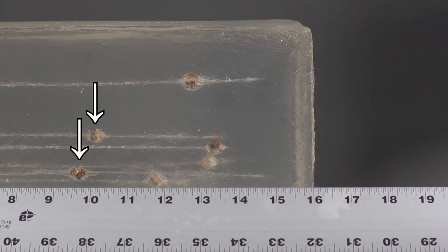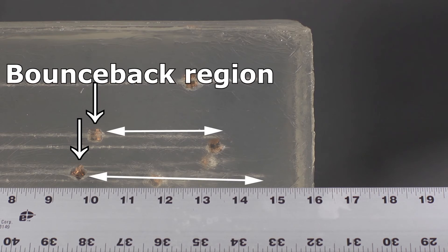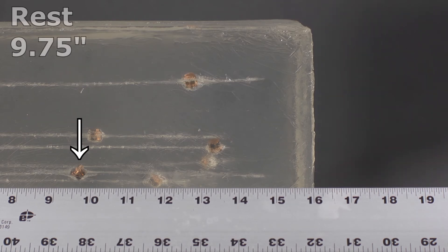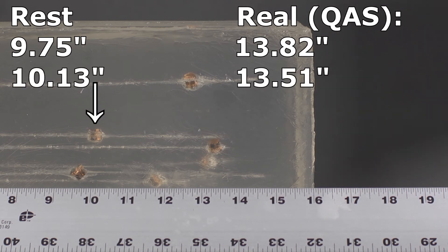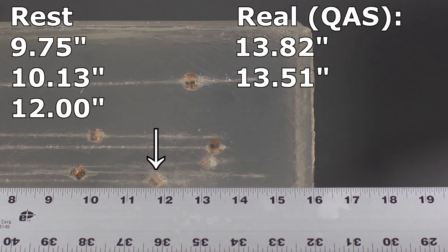The first two bullets stopped short as victims of excessive bounce back. The first one came to rest at 9.75 inches, but the Schwartz formula shows it really traveled 13.82 inches. The second bullet stopped at 10.13 inches; Schwartz shows it actually traveled 13.51 inches. Then, even without factoring the Schwartz formula, we got over 12 inches of penetration — the third bullet stopped at 12 inches and Schwartz shows it should have gone 14.39 inches.